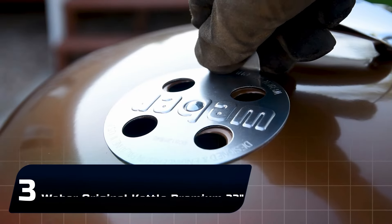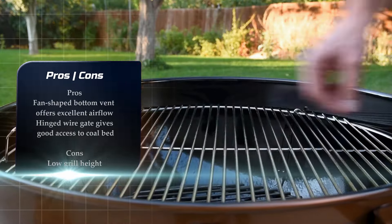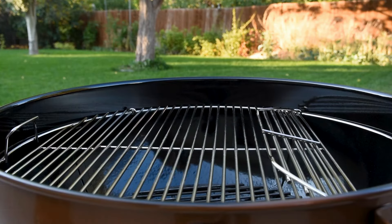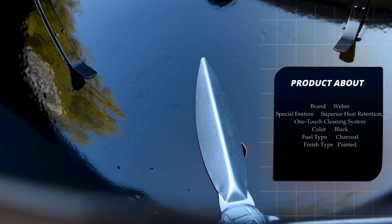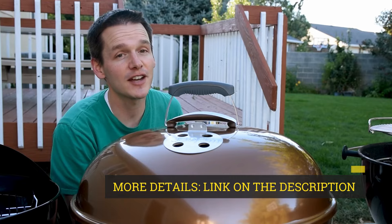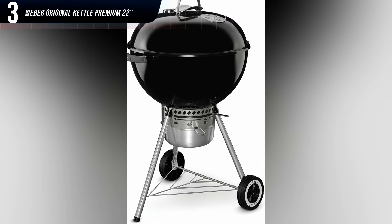Number 3: Weber Original Kettle Premium 22-Inch. It doesn't get more classic than the Weber Original Kettle Grill. It was the first of its kind, invented in the 1950s by cutting a buoy in half to create a dome-shaped grill that protected food from the elements while sealing barbecue flavor inside. We weren't disappointed in the slightest by its performance. Our burgers cooked perfectly, and the chicken cooked over indirect heat was evenly browned all over.